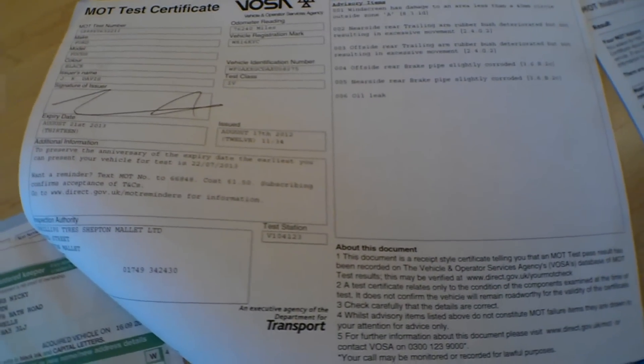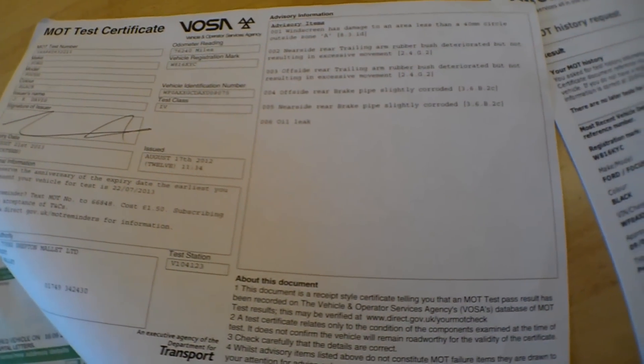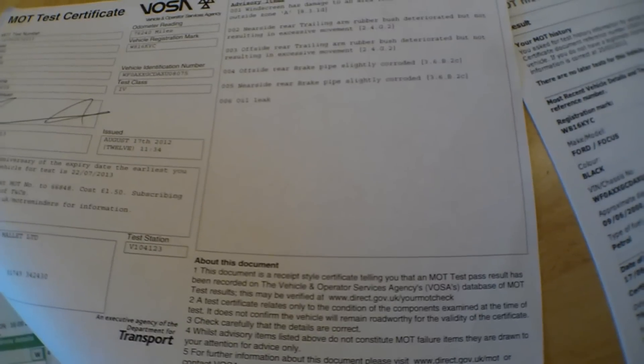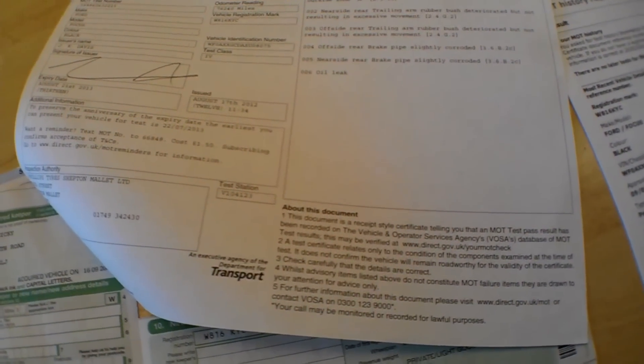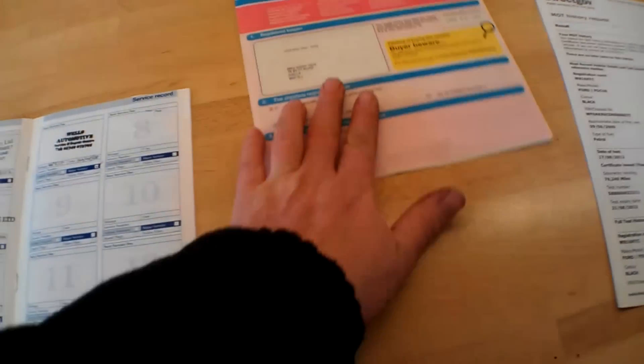Almost 10 years of ownership for the last keeper. The current MOT certificate is valid until August the 21st 2013, done at 76,000 miles. It has a few advisories: a chip in the screen, trailing arm rubber bush deteriorated on both sides, a corroded brake pipe. I haven't noticed much in the way of leaking underneath. Those advisory items possibly mean a couple of bushes and brake pipes in the future, but that's typical for an older car.